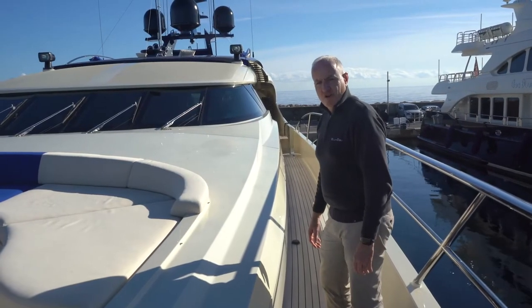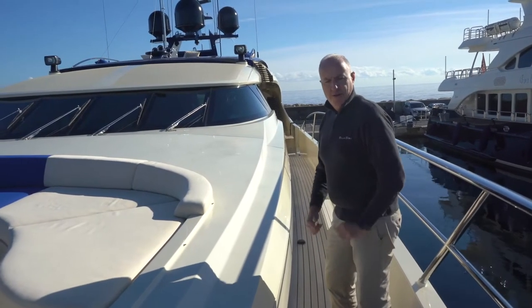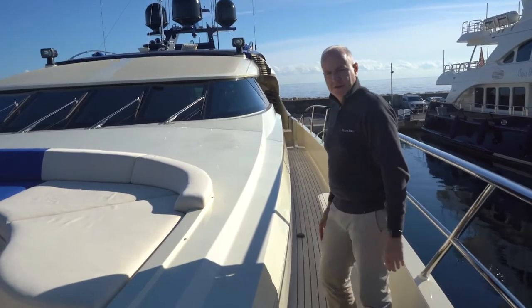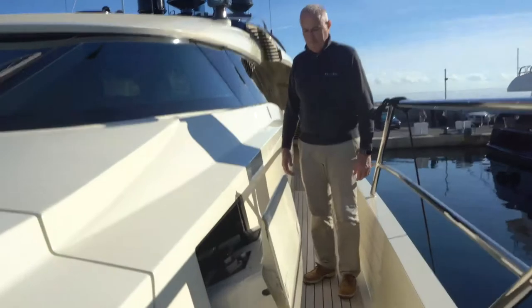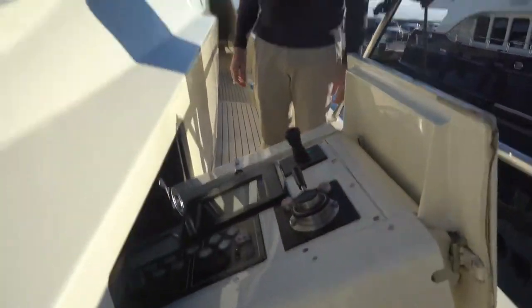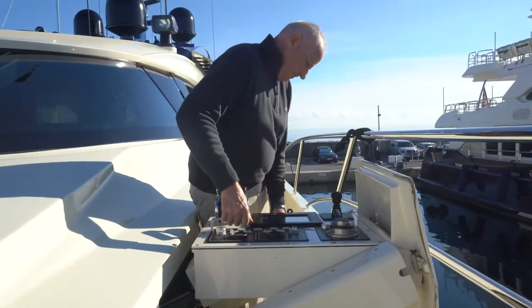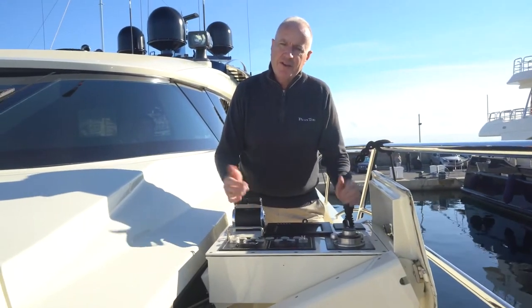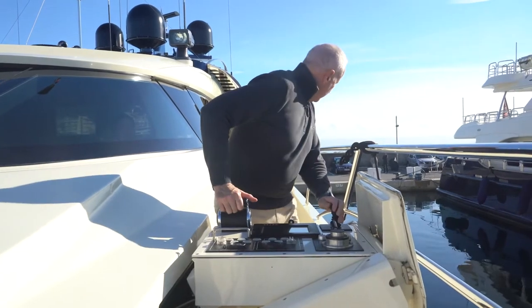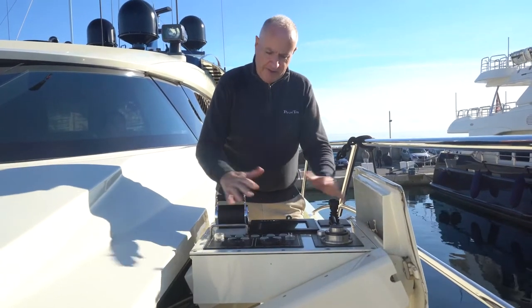A lifting crane takes the tender from its place, over the side and launching. On each side of the bridge I have a control panel for docking the vessel. Here I have all the controls necessary for docking in tight spaces, good vision aft, and everything I need is right here.